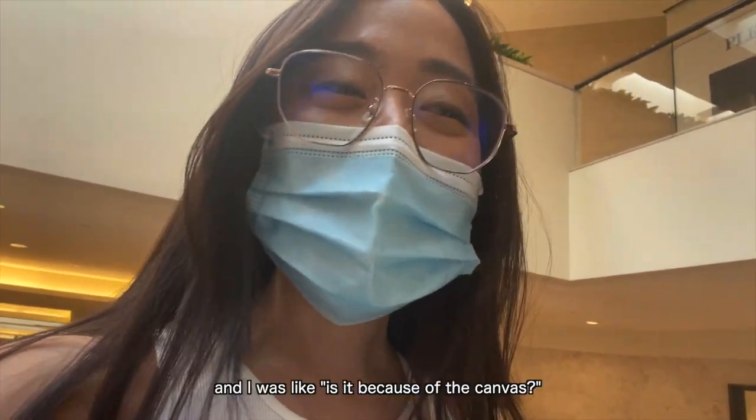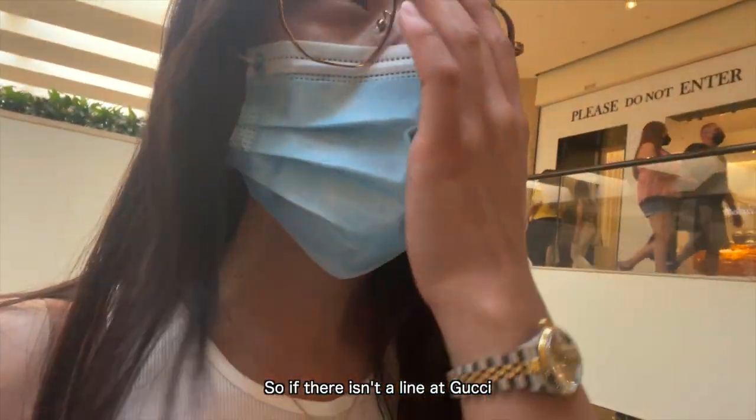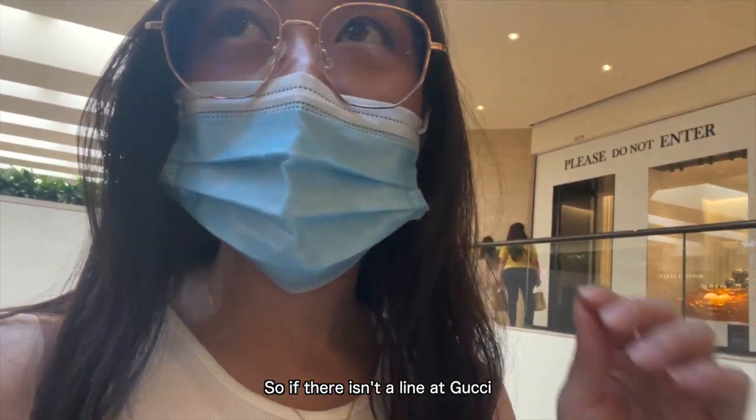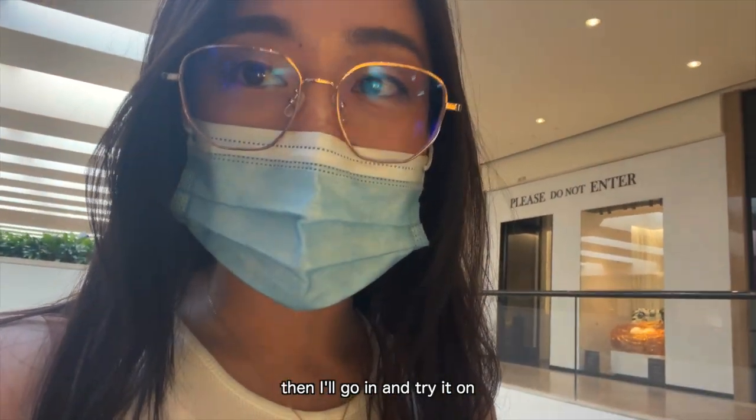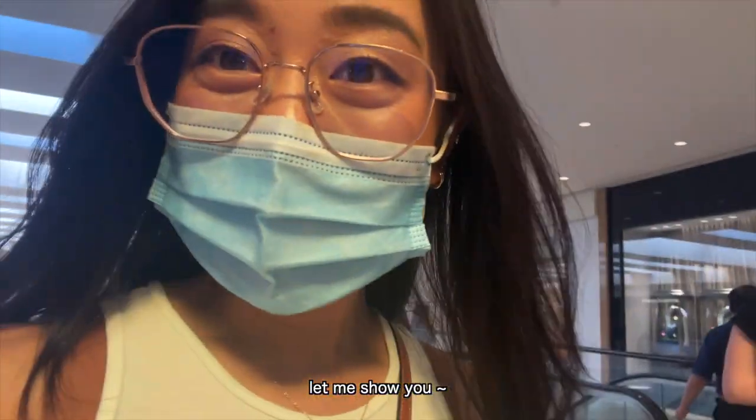He was like, it's not a good bag, and I was like, is it because of the canvas? And he basically said he hates Gucci now. So I guess I'm not gonna get it — if there isn't a line at Gucci, then I'll go in and try it on. But I was actually thinking of trying the Prada re-edition bag instead. Let me show you!